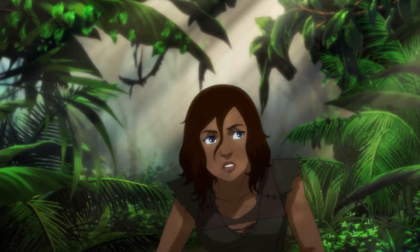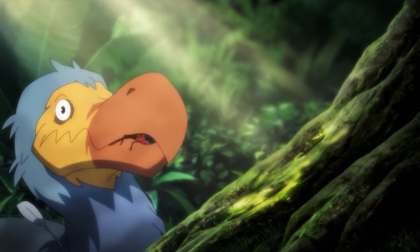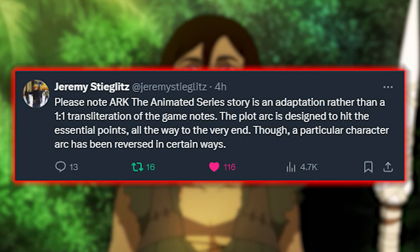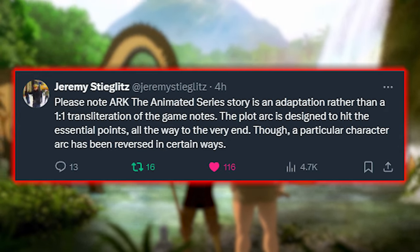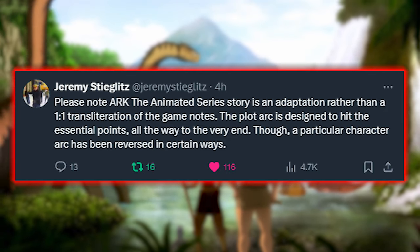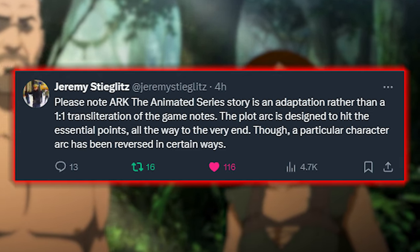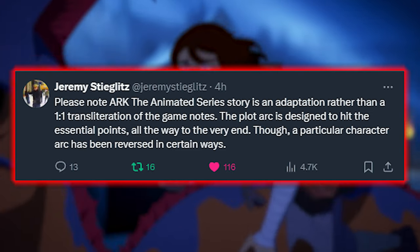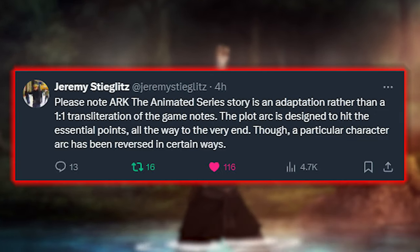They are only doing this for a short time, so it is very limited, but you can find the link in the description to the video. Jeremy Stieglitz did state that the animated story is an adaptation rather than a one-to-one transliteration of the game's notes. The plot arc is designed to hit the essential points all the way to the end, but a particular character arc has been reversed in certain ways. So don't be expecting the series to be exactly like the lore in the game.